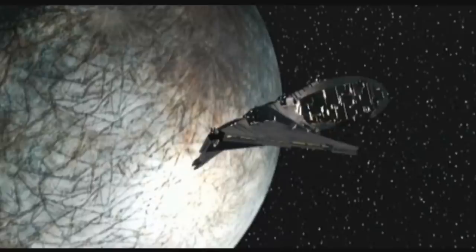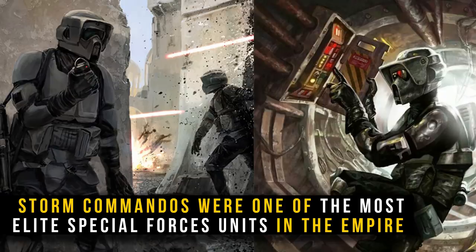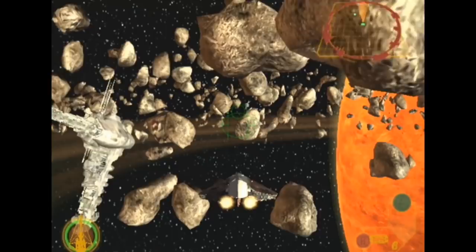What's up, Meta Nerds? Today's video is all about the Imperial Escort Frigate, also known as the Escort Carrier. The Escort Carrier was used exclusively by a specialist branch of the Imperial Navy, known only to a few as the Imperial Storm Commandos.